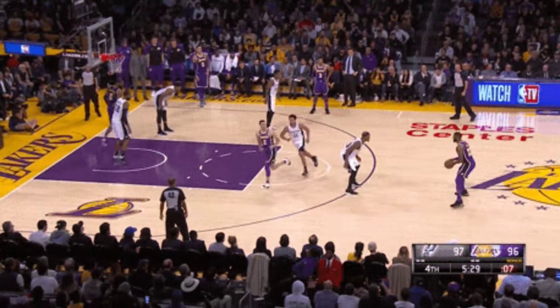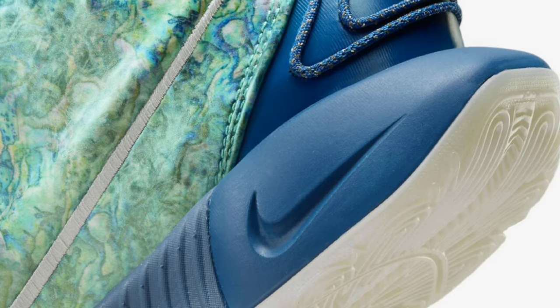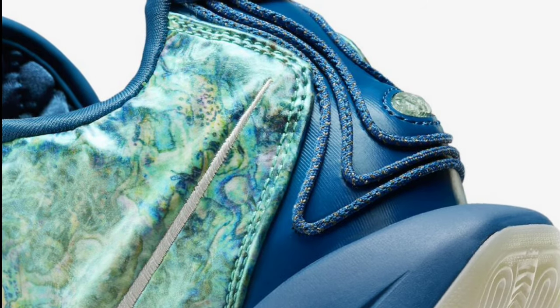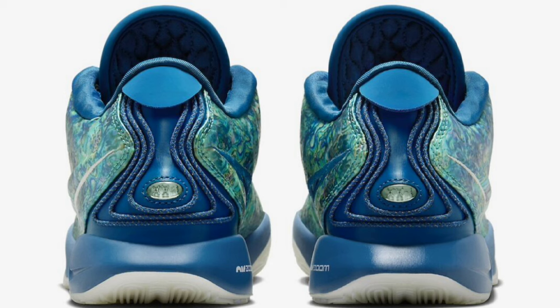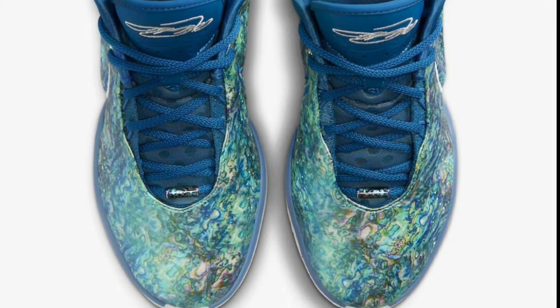Next up, we got a fire one — the Abalone Pearl, truly one of my favorite LeBron 21s so far. These dropped December 1st for a retail price of $210. This LeBron Abalone Pearl was truly one of a kind, coming in industrial blue, quartz blue, photon dust, and pink rise. It has a color-shifting upper mimicking the pearl itself. The blue dominates the tongue, laces, inner lining, and midsole, and it has a translucent outsole. Rating this from a 1 to 10, I give it a 9.5, maybe even a 10.